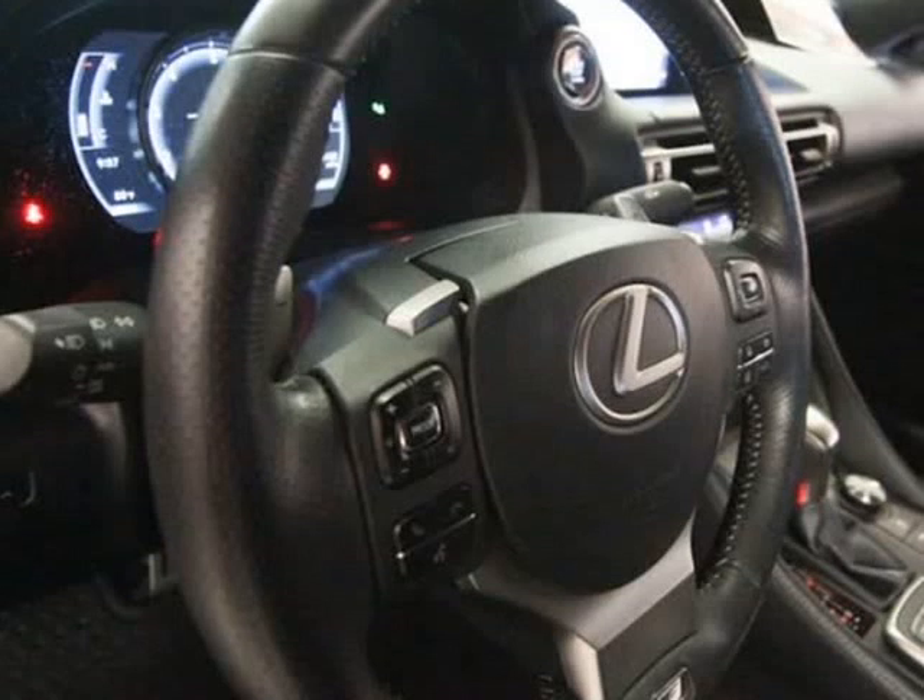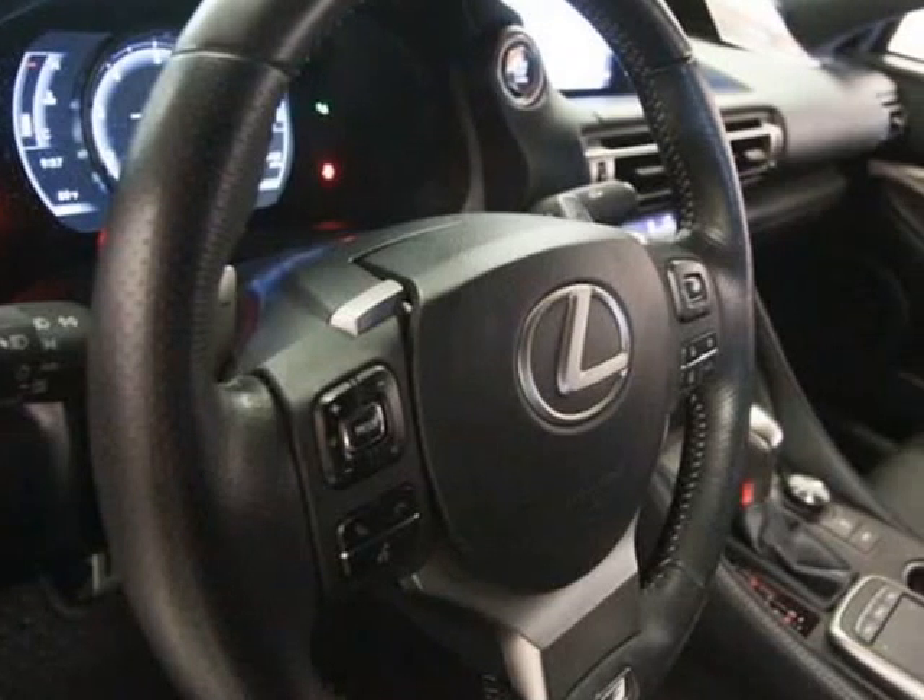Blind spot monitor with rear cross traffic alert, drive mode select, F-Sport suspension tuning, adaptive variable suspension.